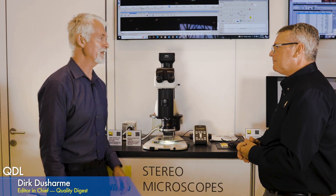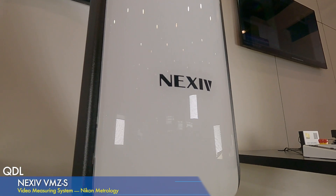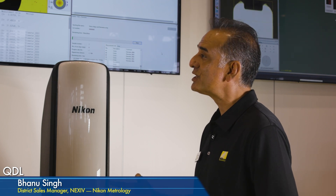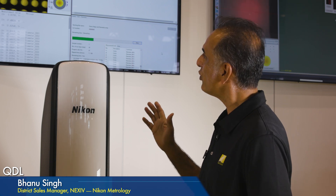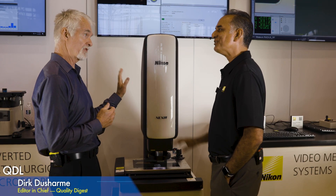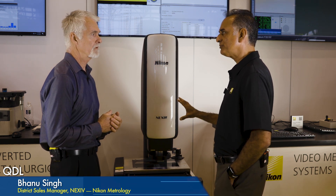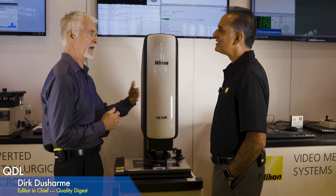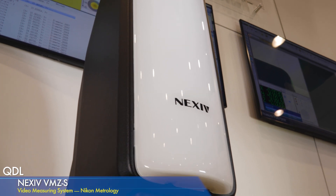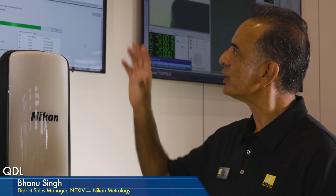Moving down to the Nexus — actually this is the VMZ system — the fourth generation of Nikon's non-contact measurement systems. It's designed for fast, non-contact measurement and is more accurate, faster, with all brand-new electronics compared to the previous version. The linear encoders are Nikon's own developed encoders, high resolution down to 10 nanometers. The optics are Nikon optics — very low distortion, high numerical apertures, letting in a lot of light for a very clear, non-distorted picture.